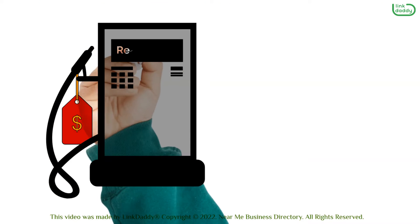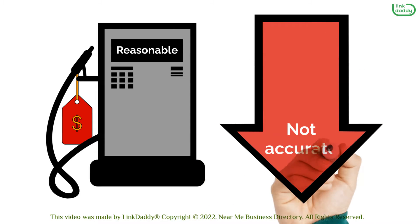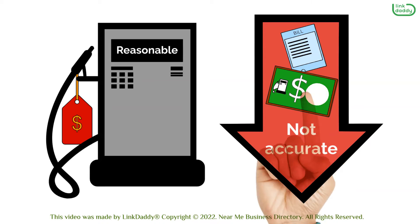The price of gas at the pump should be reasonable. If it seems too low, it's probably not accurate. Check your receipt after filling up and see if it matches up with what was advertised on the sign.